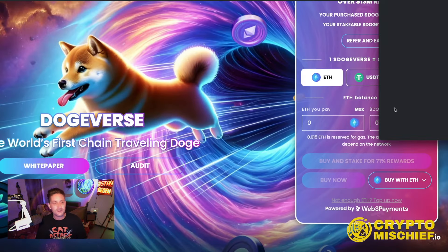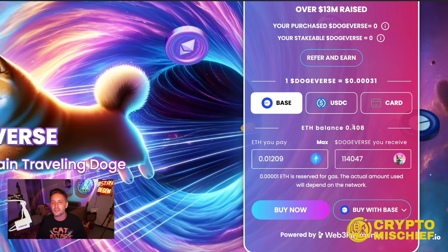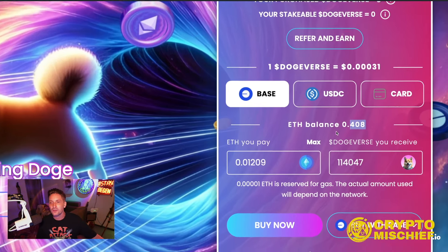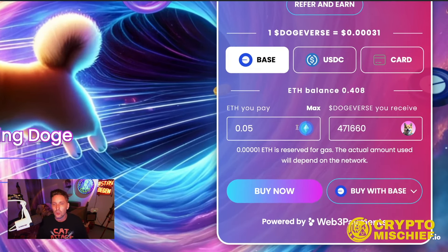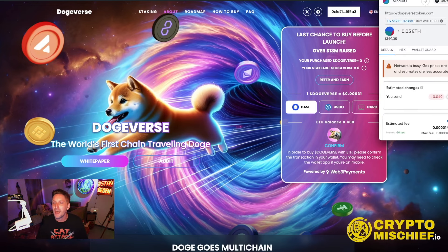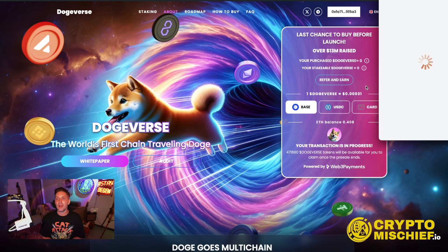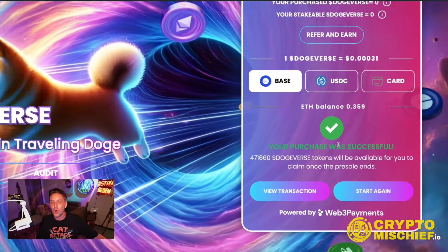So we're going to come in and buy with Base. It's going to look at your wallet and tell you how much ETH you've got. In this wallet I've got 0.4 ETH on Basechain. We're going to go with roughly $150, which is about 0.05 ETH — that gets me 471,000 Dogeverse coins. We click buy now, it brings up the spinny dog — $149 and gas of four cents. Love Basechain. We come in and buy it and join the pre-sale. My purchase was successful!